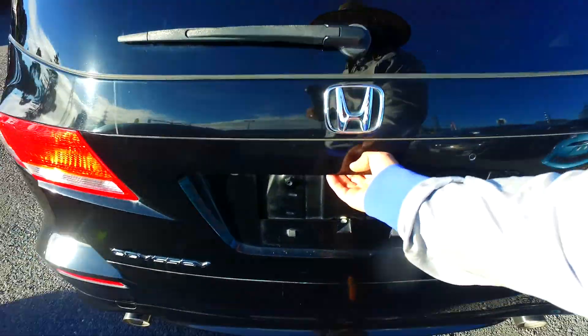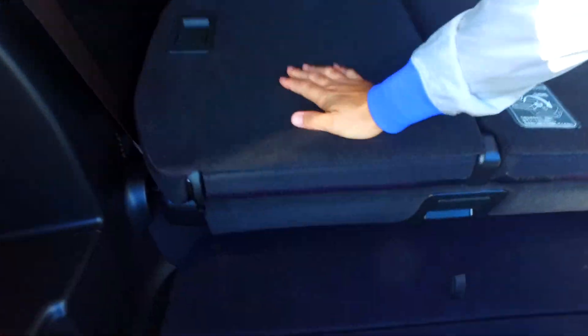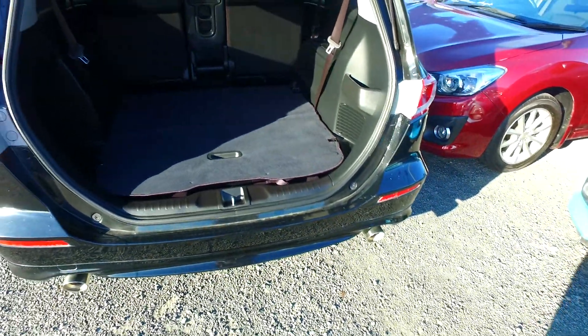The back seats in these things fold down completely flat. I'll do that quickly here for you — fold that one down, fold that one down, and then pull that and that — look at this, tons of space.